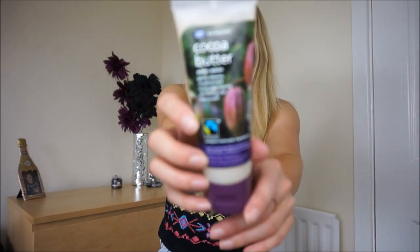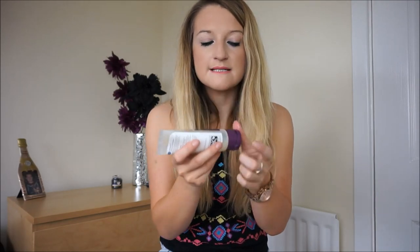Next is the Boots Extracts Cocoa Butter shower gel body wash. I was given this as a Christmas present and have been working my way through it. I haven't used many Boots Extracts products before, but this Cocoa Butter one is one I probably would have picked up myself. It smells really nice, is quite moisturising on the body, and I just really like it. I might pick it up again or try another scent they do, because I've been loving it quite a lot.